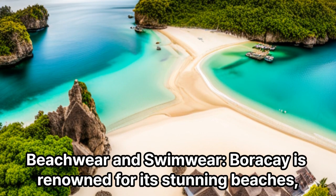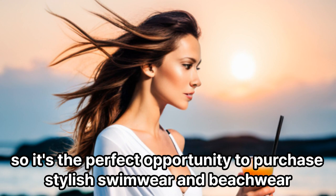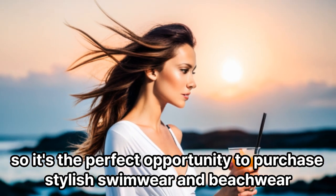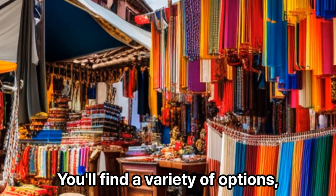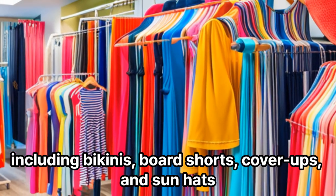Beachwear and Swimwear: Boracay is renowned for its stunning beaches, so it's the perfect opportunity to purchase stylish swimwear and beachwear. You'll find a variety of options, including bikinis, board shorts, cover-ups, and sunhats.